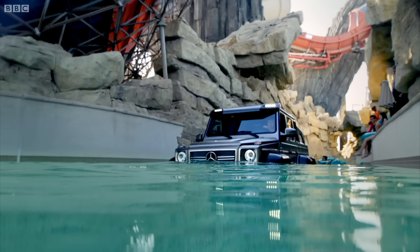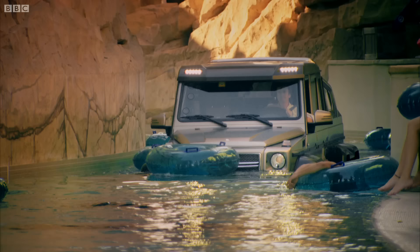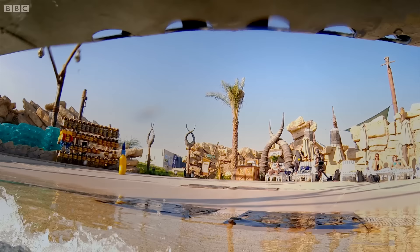This is, unless I'm very much mistaken, a metre of water. And the 6x6 is wading through it. Even dealing with the rubber rings. Not having any difficulty with this at all.